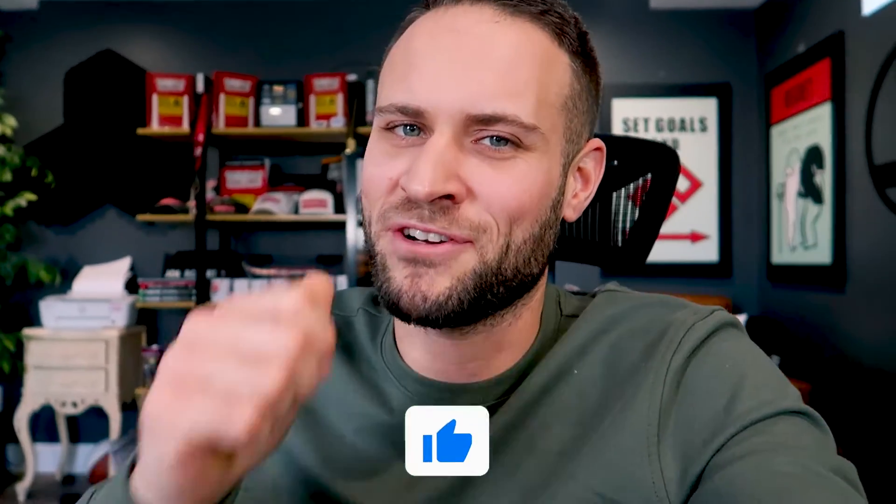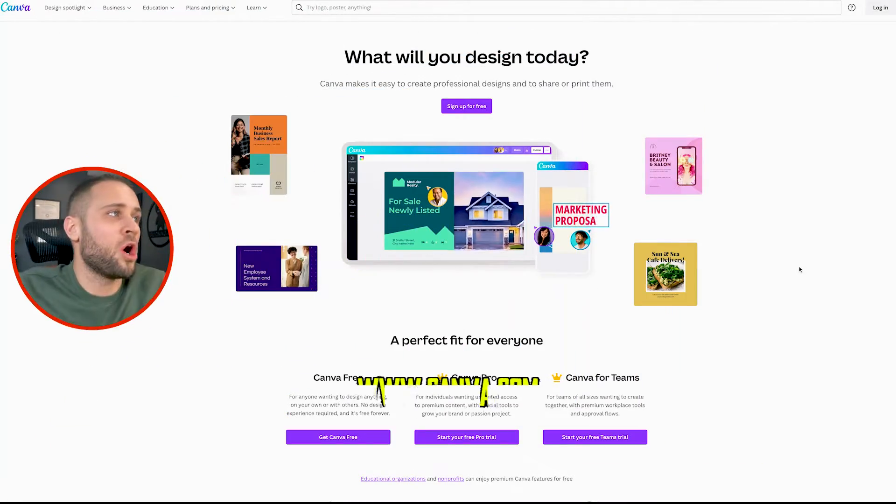Are you getting something out of this? If you are, make sure to drop a like on the video — it helps the video do better and be shown to more people. So now that we've taken a look at some resources to use in your designs, we're going to take a look at some software. First, what I want to show you is a software called Canva.